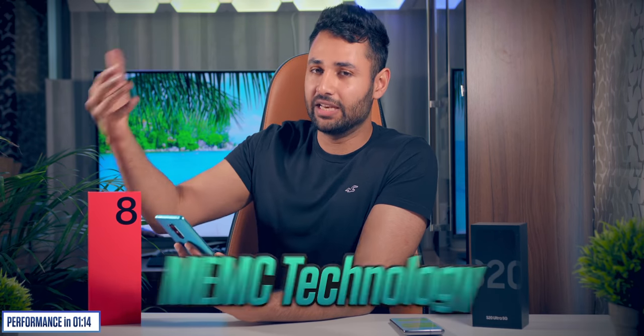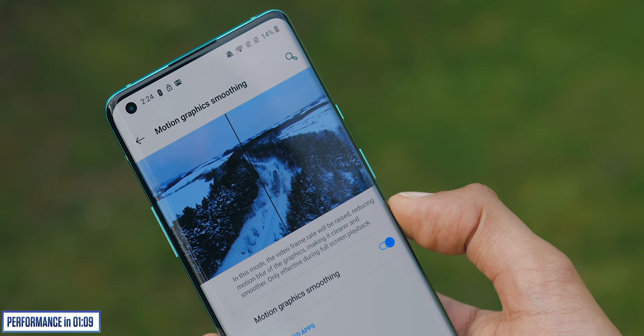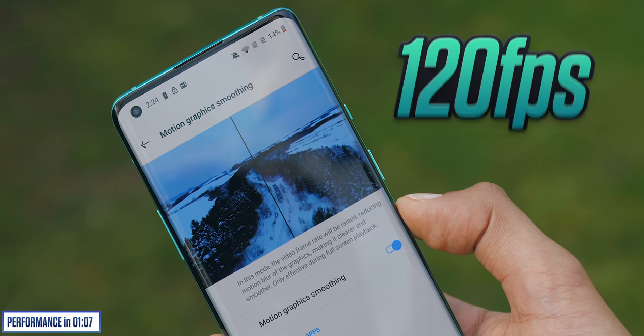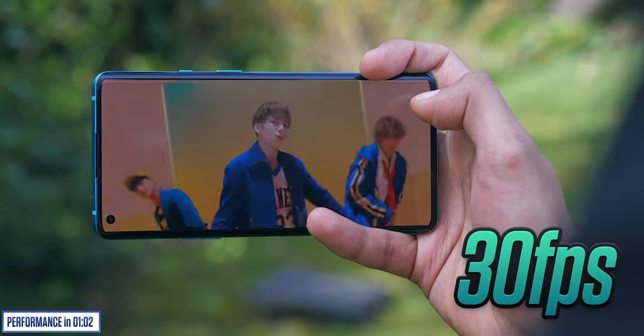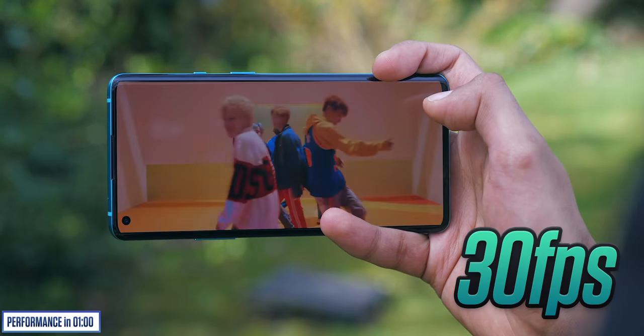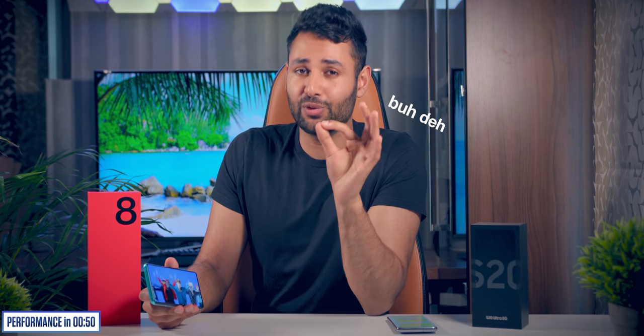OnePlus claims a further lead with MEMC technology — software that combats the mismatch between 120Hz displays and video shot at 24 or 30fps, inserting extra frames to make video appear smoother. After a bit though, I turned it off. It causes extra battery drain, and while it looks beautiful on 60fps video, when upscaling 24 or 30fps footage the resulting frame rate is kind of all over the place — it judders.